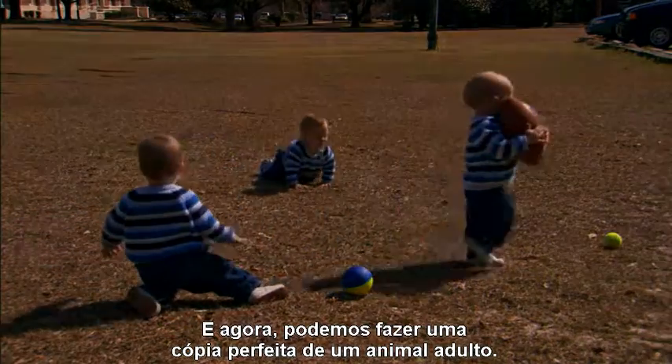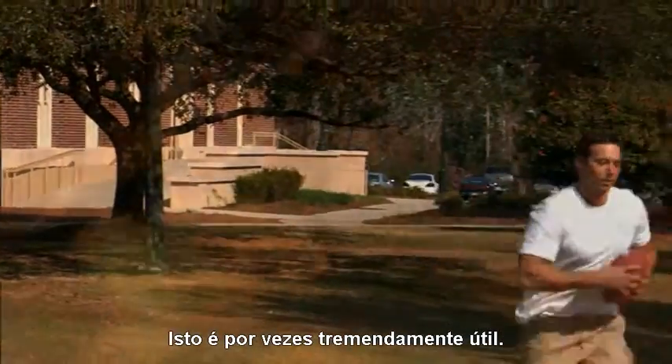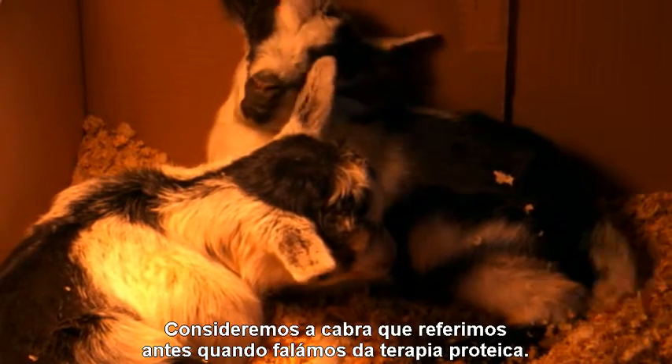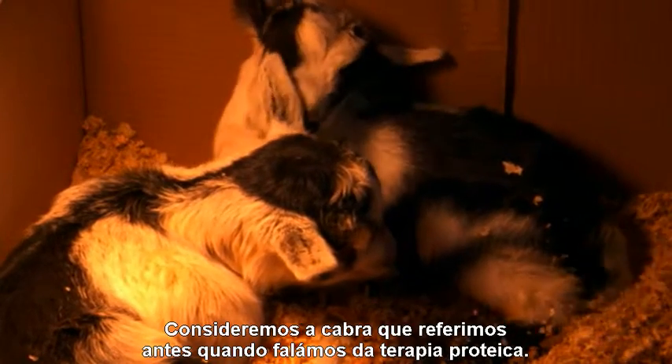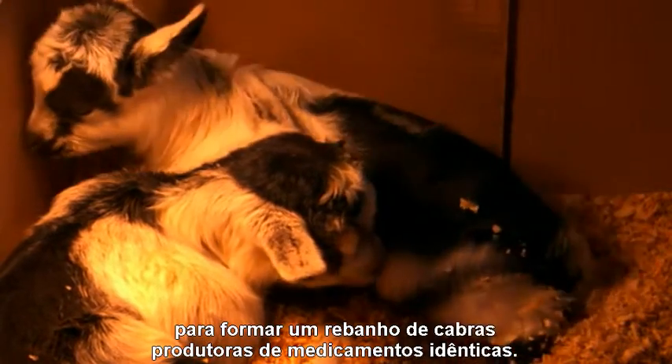And now we can make a perfect copy of an adult animal. This is often a terrifically useful thing. Consider the goat mentioned earlier when we were talking about protein therapy — that goat could be cloned to form a flock of identical drug-making goats.